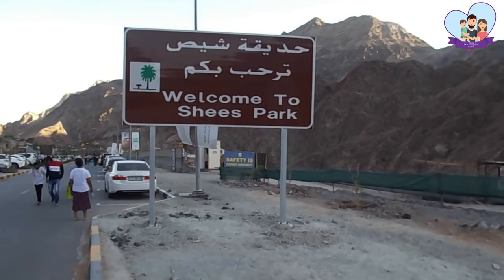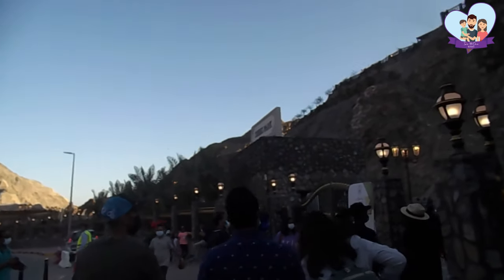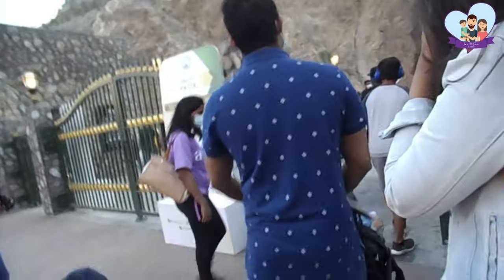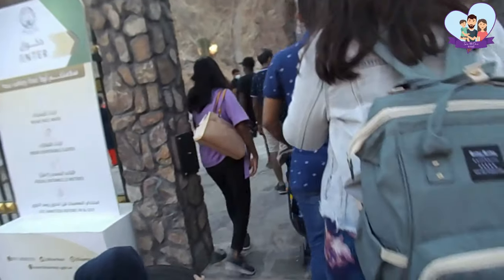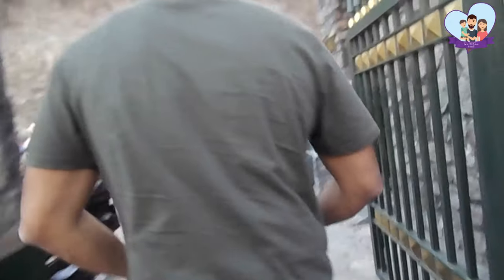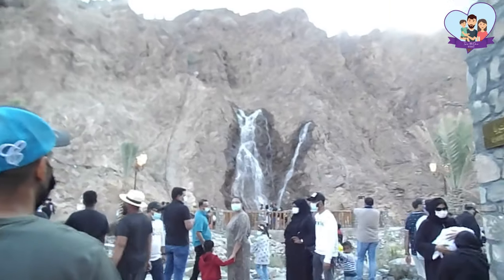We are here! It says 'Welcome to Fish Park,' so we are at the entrance now. There is no charge for entry and I think it's going to remain this way. Let's go in and see what's happening — everyone over here is wearing a mask.